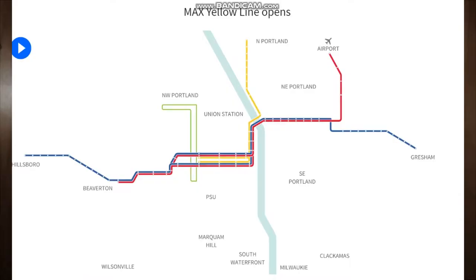In 2009 the MAX green line opens to Clackamas Town Center. During this time, Southwest 5th and 6th Avenues in downtown Portland were being worked on and updated. These two streets in Portland are known as Portland's transit mall.